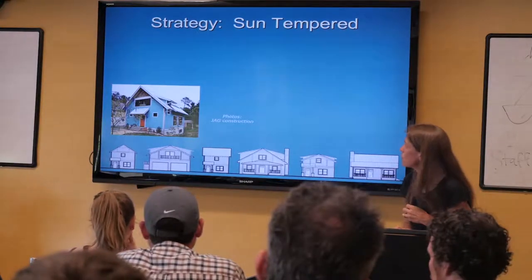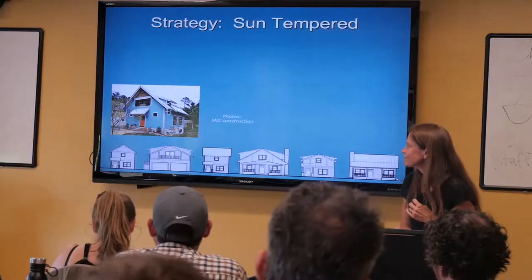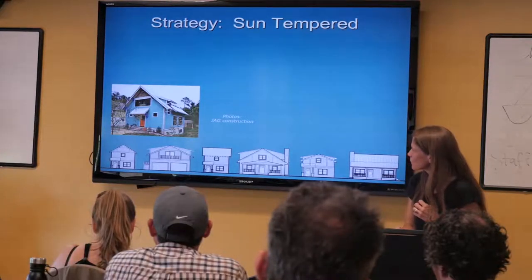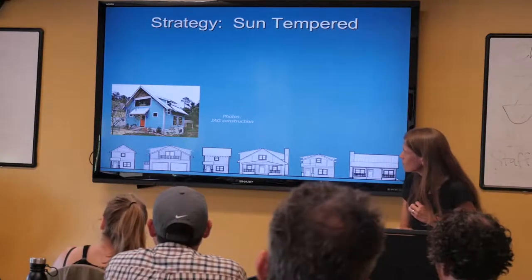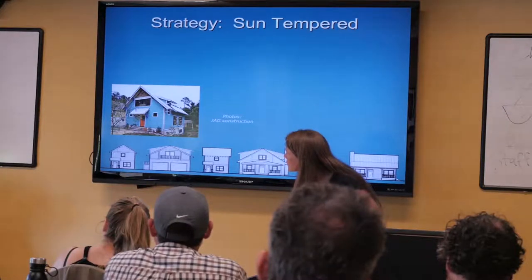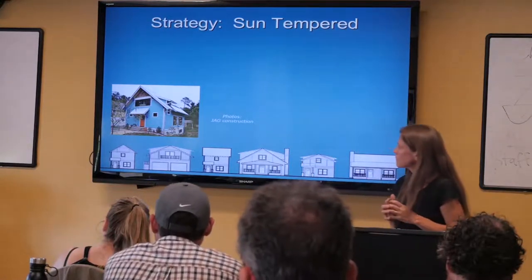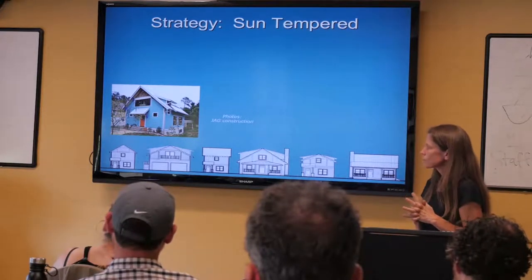This is a picture of a sun-tempered house — it has a lot of glass on the south side, which just helps with utility bills. Another thing to consider in both passive solar and sun-tempered is overhangs. You want to make sure that while you're providing all this glass, you're protecting the house from absorbing too much energy in the summer months. There are various online calculators to figure out what size overhang you need and how far it should project. You don't want to do just a wall of glass without planning for how to keep the sun out when you don't want it.